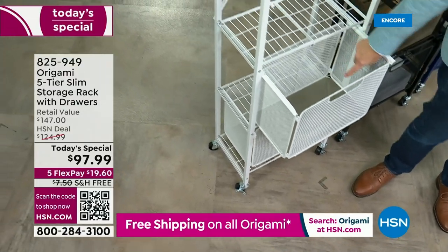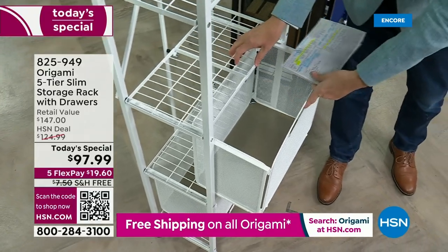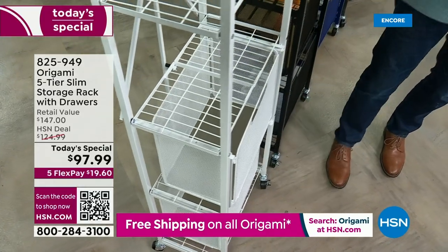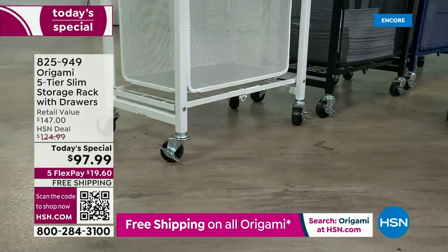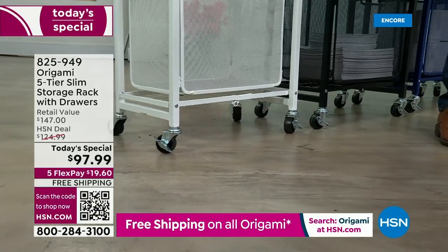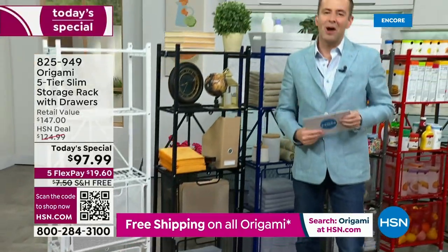It even has wheels so you can maneuver it around. $97.99, five flex pay, free shipping and handling — a massive discount today on Origami.